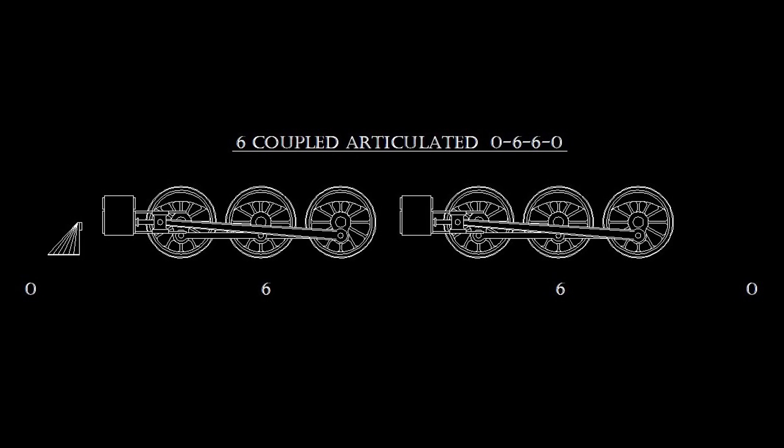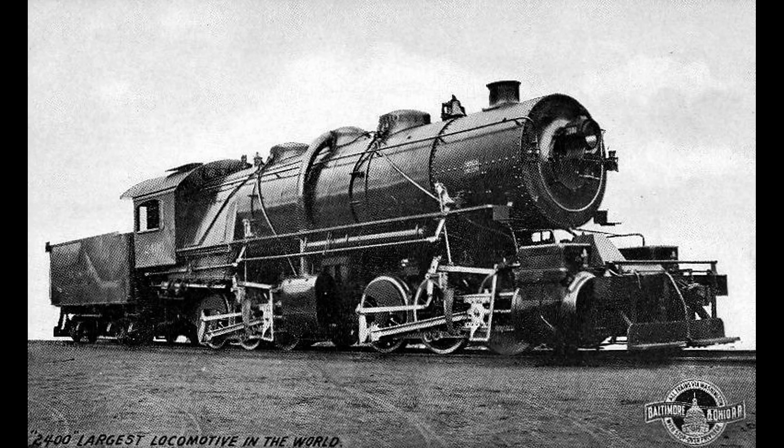It obviously featured two sets of running gear, an articulated frame, and compound steam distribution. It even made its public debut at a similar venue, but that's where the similarities end. The American machine featured a 0660 wheel arrangement and was built specifically for mainline service as a pusher engine. It's also interesting to note that the compound articulated would gain popularity in the U.S. while falling out of favor in Europe. The first American Mallet was the brainchild of Baltimore and Ohio President Leonor F. Lurie and was made a reality by the road's chief mechanical engineer, James Mulfield.